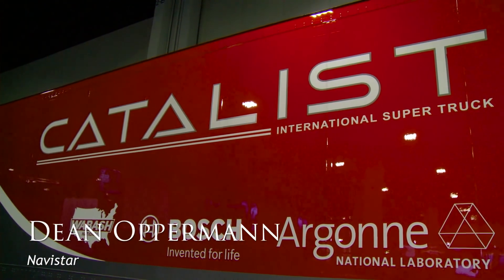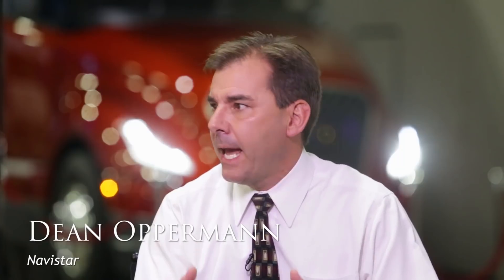You guys have one of the coolest booths here. Tell us what you brought. I brought my favorite vehicle here. It's the Navistar super truck. It's named Catalyst — named Catalyst for a reason, and that's because it is a catalyst for change for our new technologies going into the future.